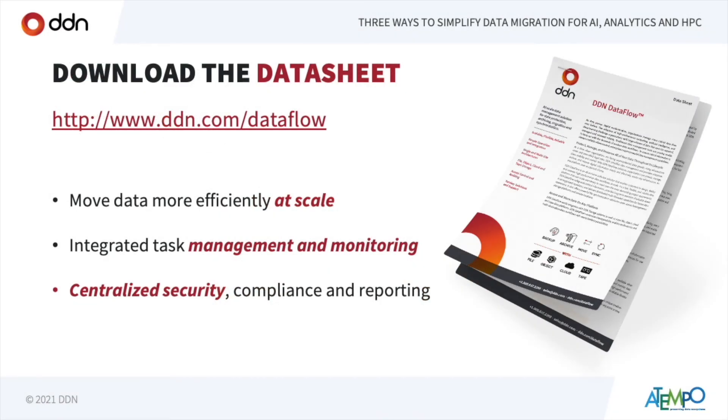Those three areas — efficiency, task management, and centralized security and compliance — cover a lot of ground. DDN and Atempo have joined forces to build a range of solutions to help you move and migrate data at scale. For more resources, there are data sheets, customer case studies, and more posted on the website. Feel free to post questions in the question window, or send us an email directly. You can also share feedback via the poll section on the console.